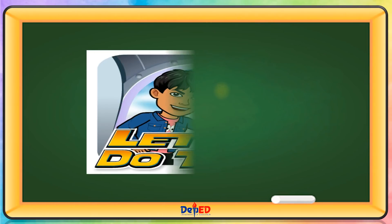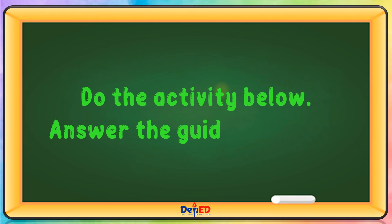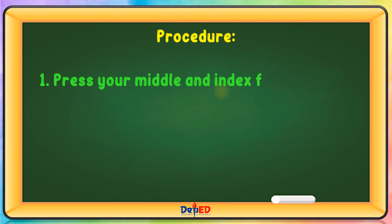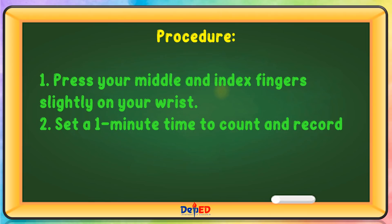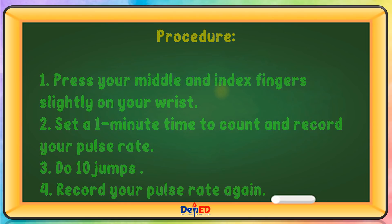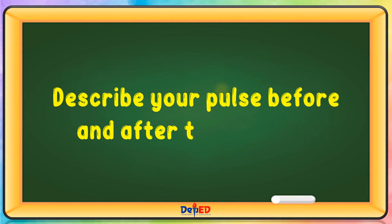Let's do this. Do the activity below. Answer the guide questions. Press your middle and index finger slightly on your wrist. Set 1 minute time to count and record your pulse rate. Do 10 jumps and record your pulse rate again. Describe your pulse before and after the activity.